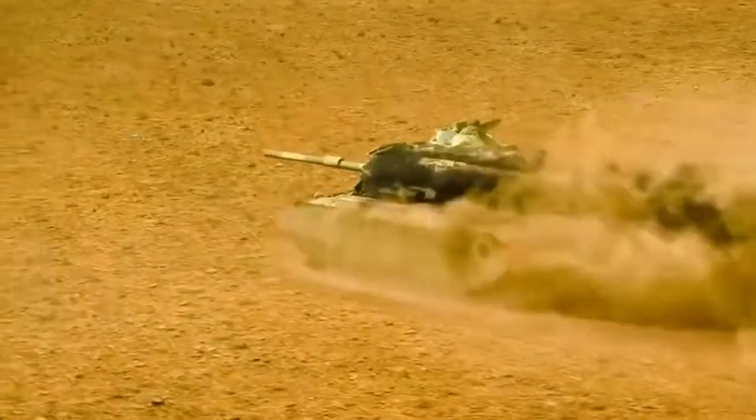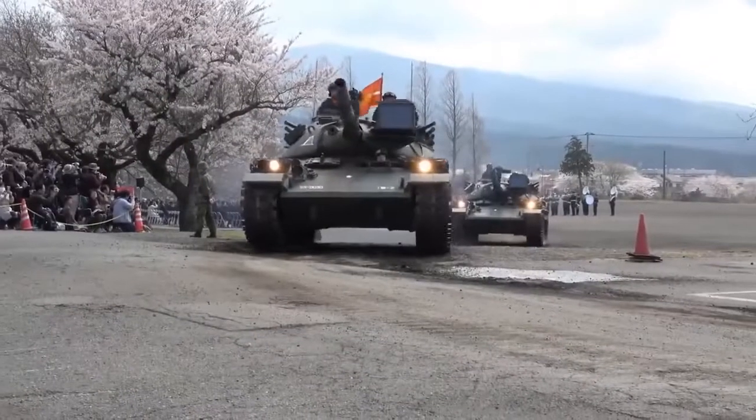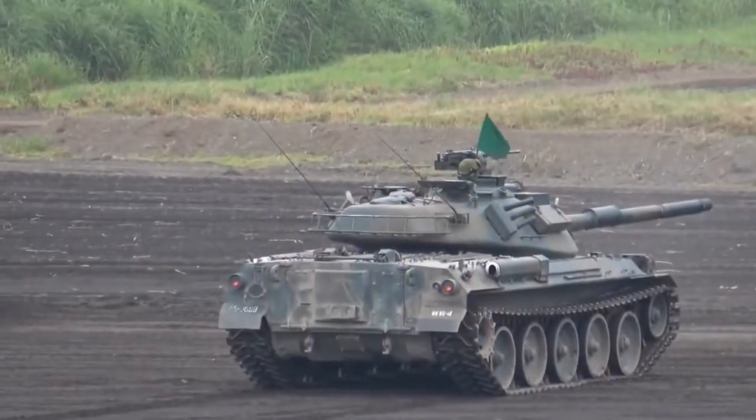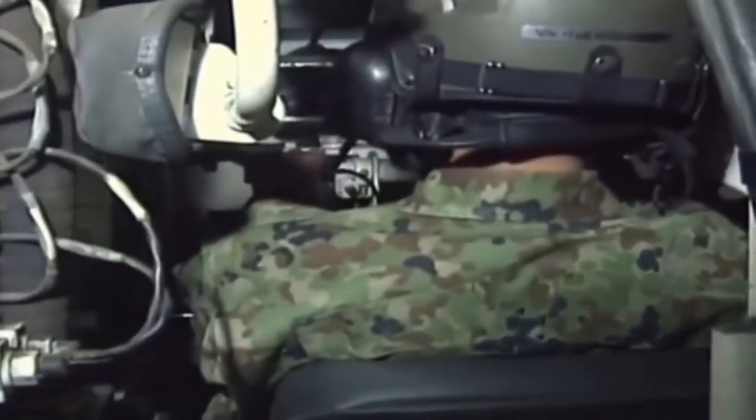The MBT can perform a variety of missions such as anti-tank warfare, mobile strikes, special operations force attacks, and other contingencies. The Type 10 MBT replaces the Type 74 and Type 90 MBT fleets of the JGSDF, with significantly improved maneuverability, protection, and firepower.